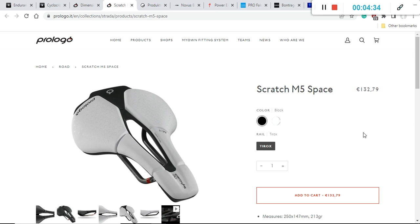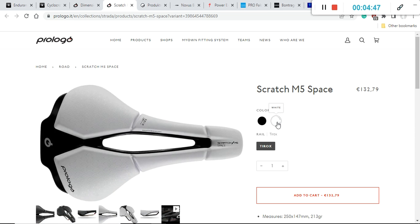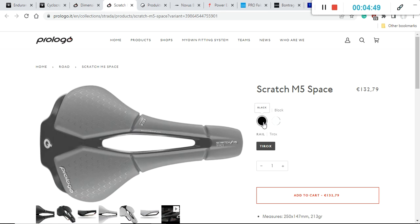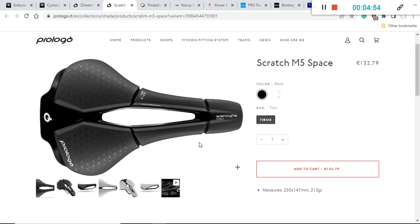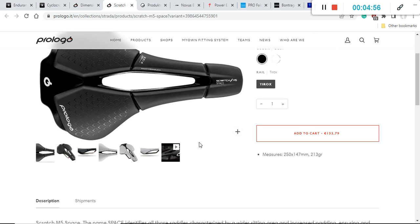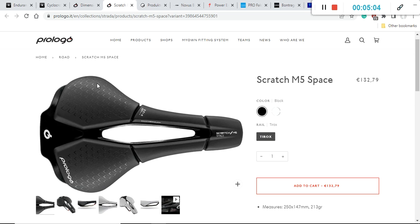Another excellent saddle from Prologo is an absolute legend — the Prologo Scratch M5 Space, also at a retail price of 133 euros/US dollars. It comes in two colors: the super famous classical white combination and a pure black. It is 147 millimeters wide and weighs 213 grams, making it one of the lighter saddles, which is why it's so popular.